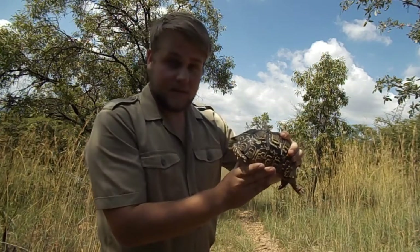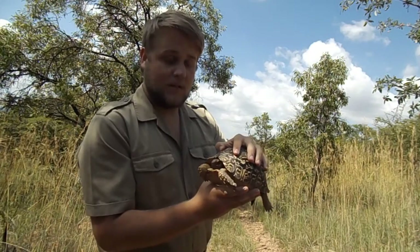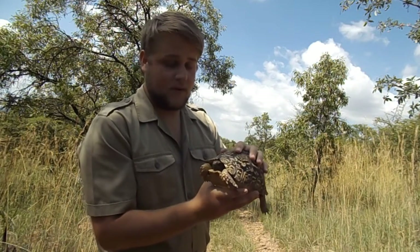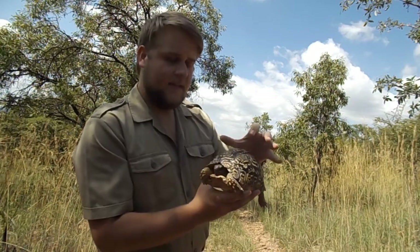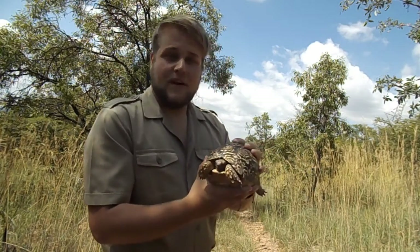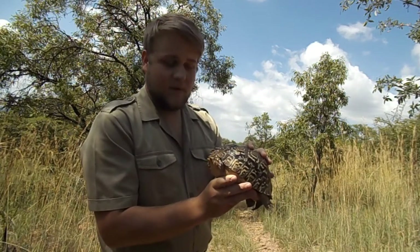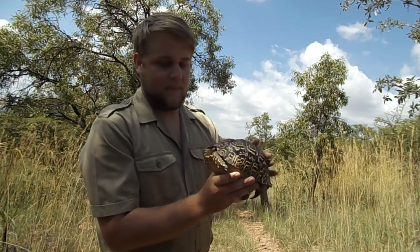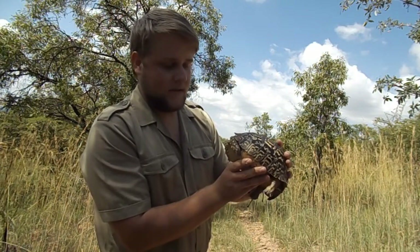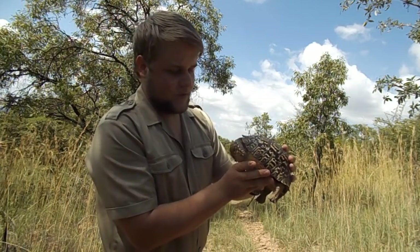At the moment there are two subspecies in South Africa. Geochelone pardalis pardalis — that is the biggest species. Then you get the Geochelone pardalis babcocki, which is the smallest species. This one here is the babcocki. They are mostly found here in the east, while the pardalis is more found in the northern parts of Africa, though some are found here in South Africa as well.